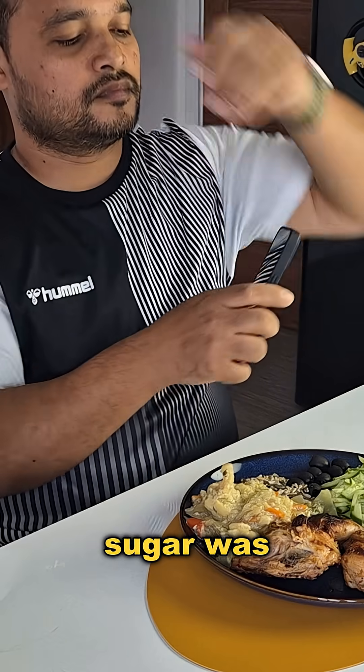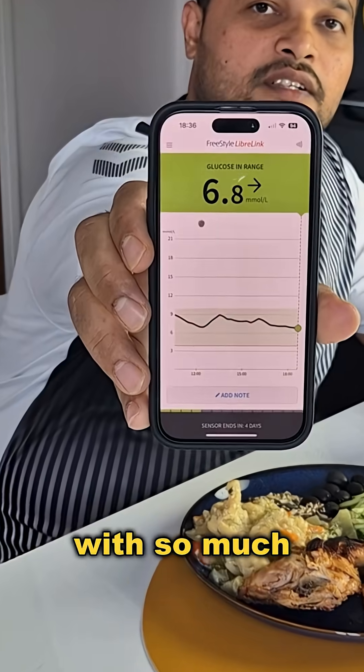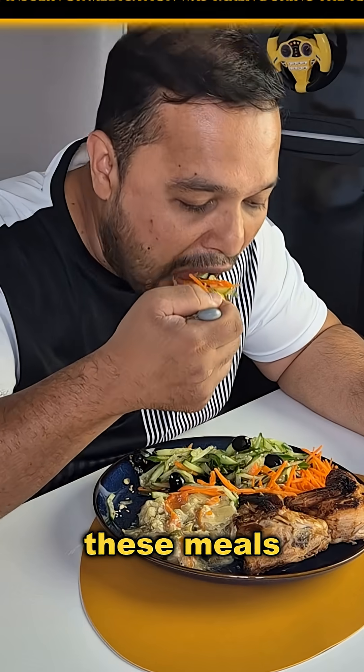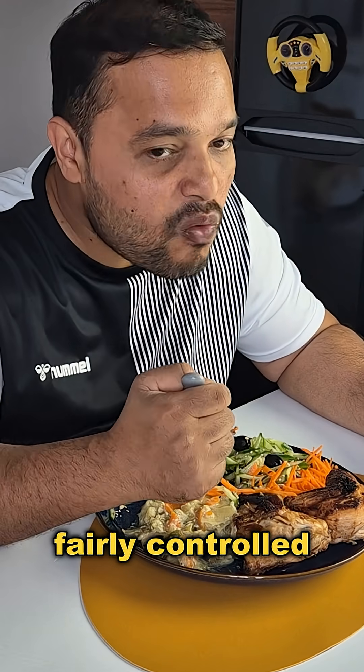Before eating, my blood sugar was 6.8 mmol per litre. With so much protein from chicken and plenty of fiber from seeds and vegetables, this meal should keep my sugar fairly controlled.